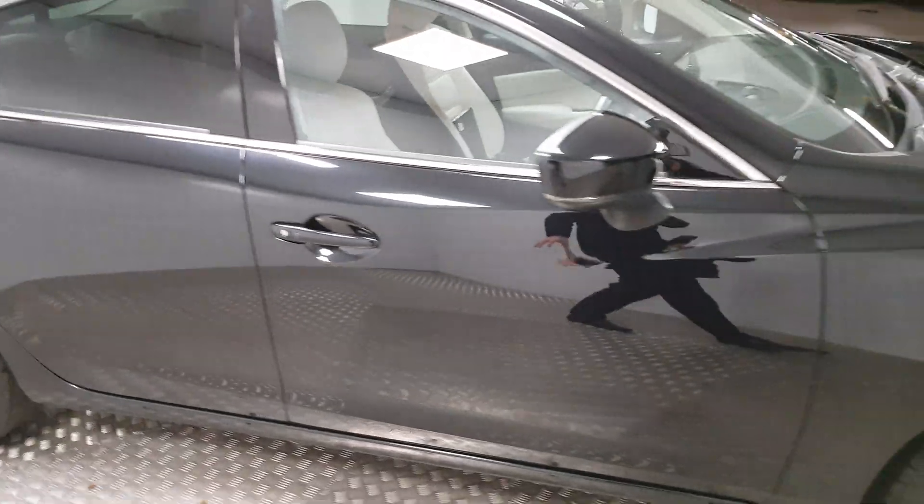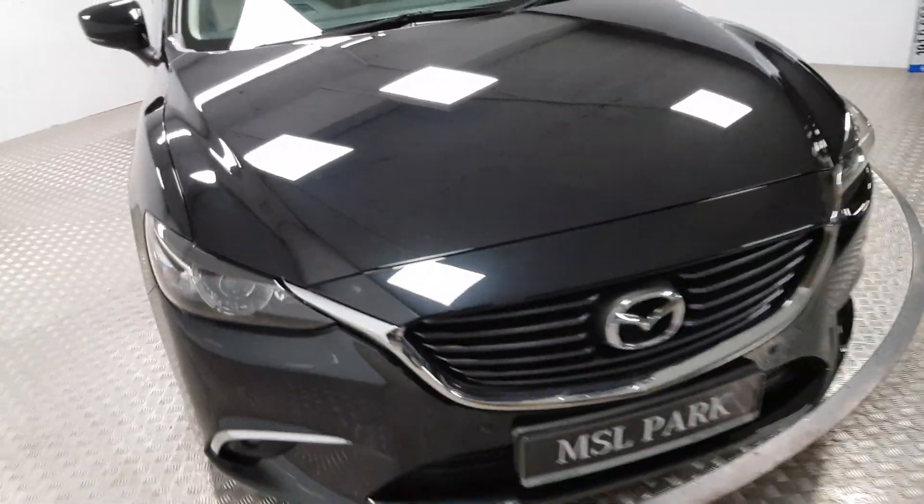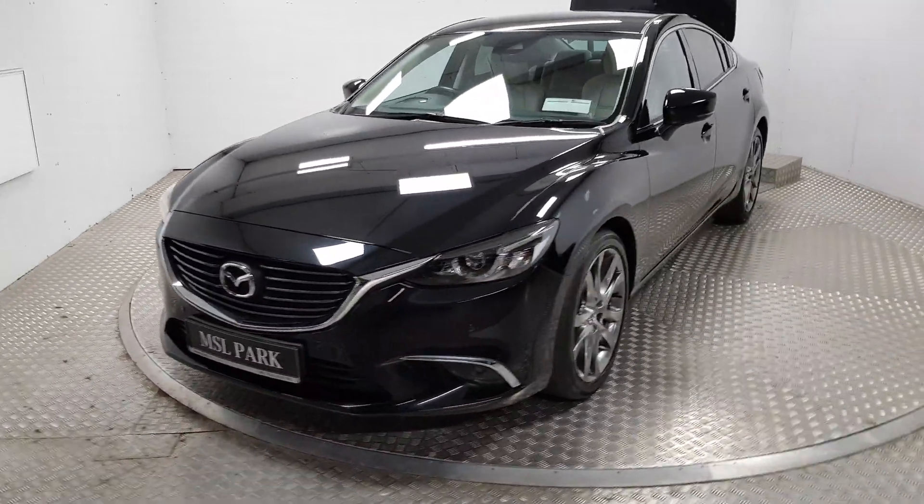For more information on this car or to organize a test drive, please do give us a call. Our number is 01869-1000 and we'd be delighted to help you. Thank you very much.